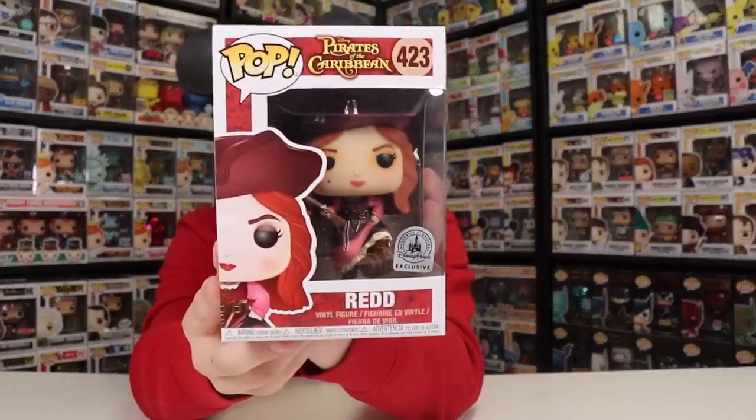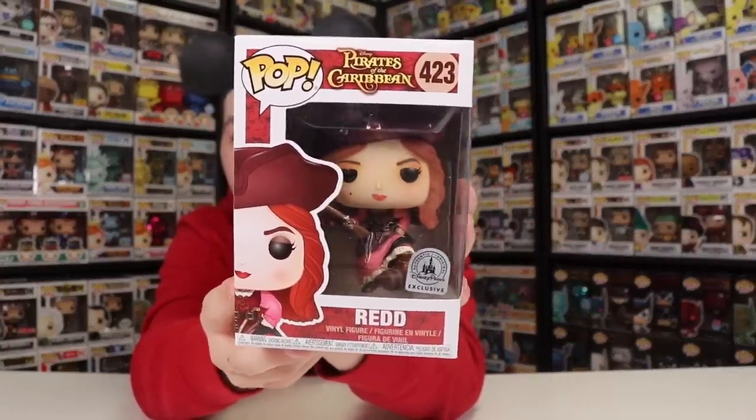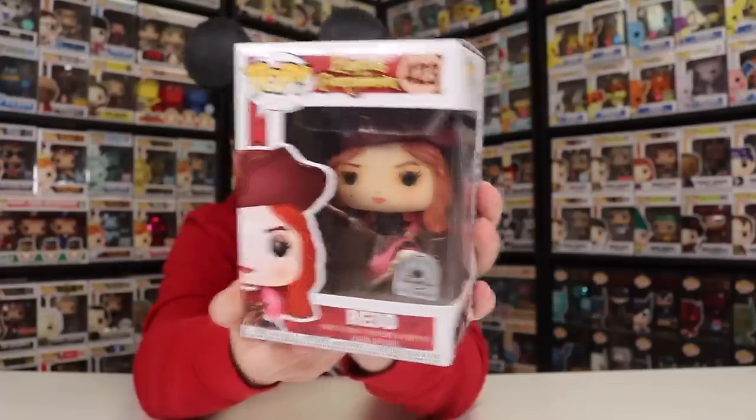After that one, we're going to be going over to Pirates of the Caribbean, where we have Red. Now, this is the original Red — there were two different versions of this one. There was one that came out a little bit later on that was metallic. I actually saw the other one at the park, but we were in California, and it's really hard to put a lot of stuff in your suitcase. If you guys are wondering where Red comes into play, this is actually a newer part of the ride where they switched it. Instead of there being pirates auctioning off women, it's Red kind of yelling at the pirates. And another thing I really like about this one is that she's got her blaster off to the side, as well as her foot on a barrel — and I think that might be the only pop with a barrel under their foot.